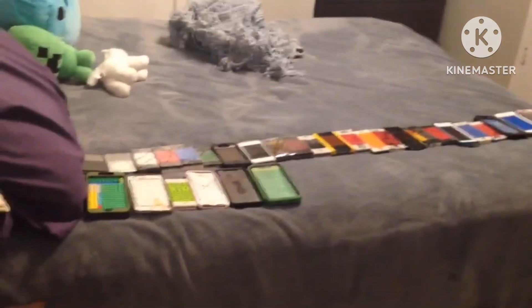Hey guys, welcome to the channel. I'm your host, and today I'm going to share my September 2024 Apple collection, and I'm just going to get started.